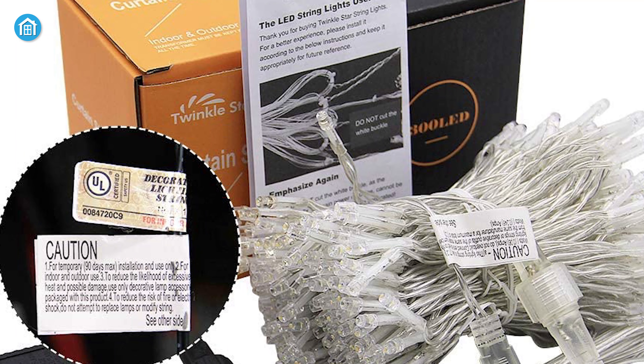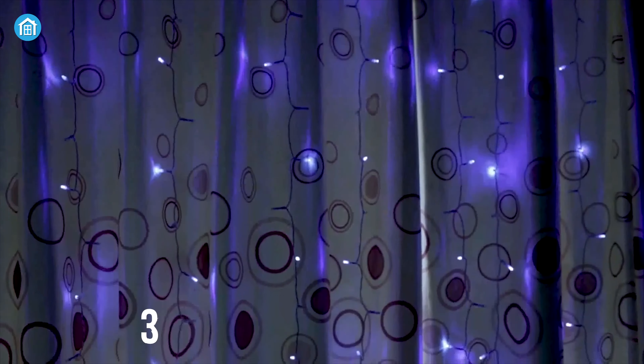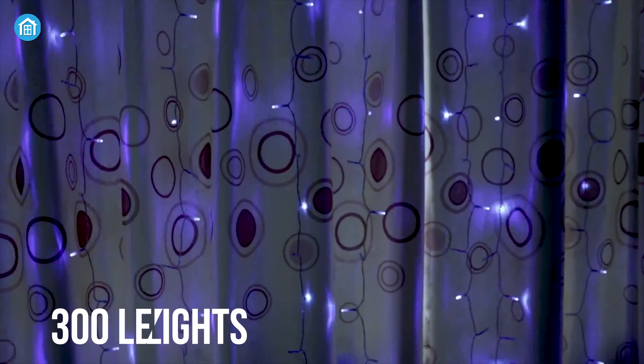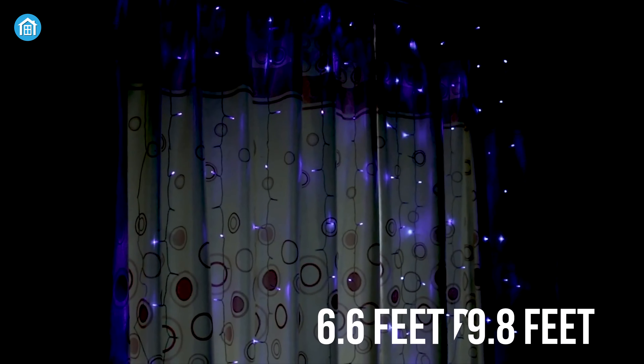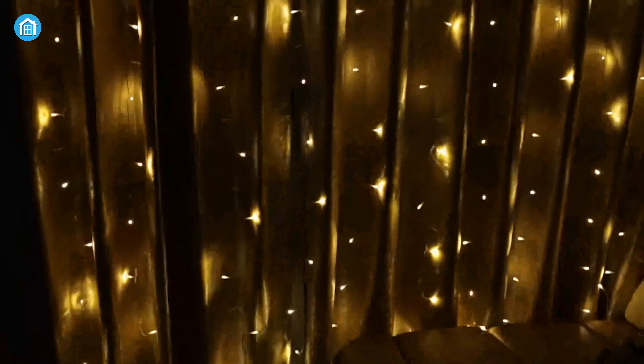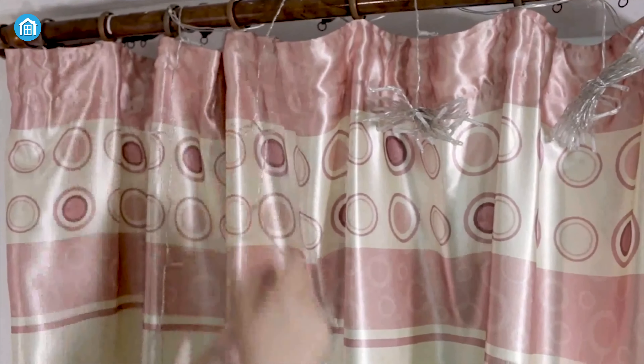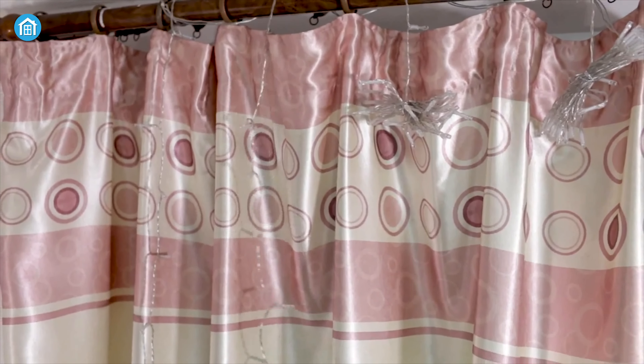At number four we have the best window curtain string light from Twinkle Star. An array of curtain strands produces an elegant waterfall effect. A huge number of 300 LED lights illuminate the 6.6 feet by 9.8 feet string light, making it a perfect addition to any living room, bedroom, or drawing room, making your area look bright and beautiful. It is possible to place them on windows, bed frames, pergolas, or anywhere you wish to create a magical wall filled with lights.